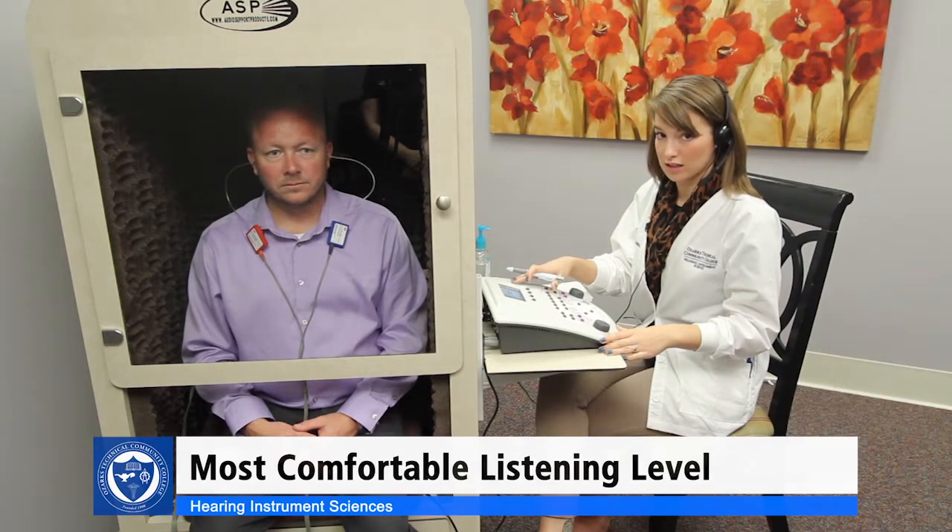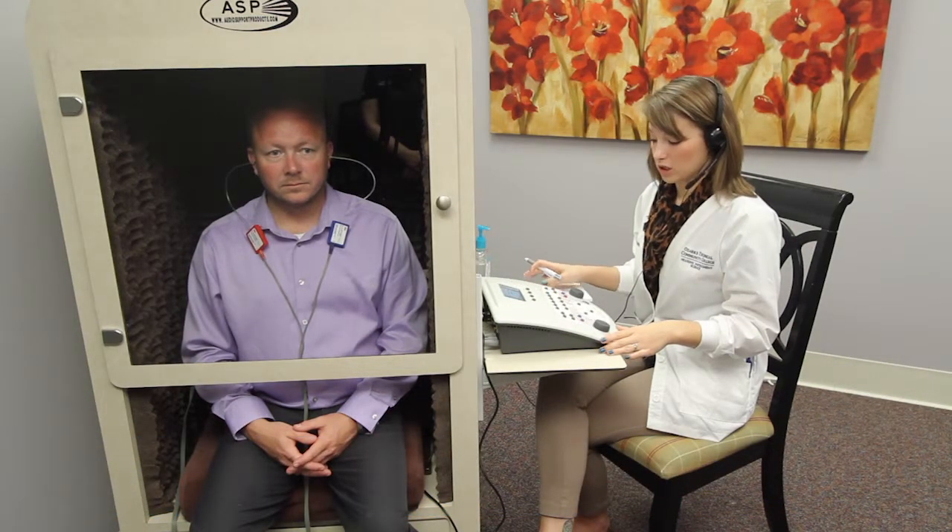Now we're going to perform most comfortable level testing. This test requires use of a continuous track and we will be using the rainbow passage. I'm going to start at 40 decibels and ask the patient to tell me what his most comfortable listening level is.